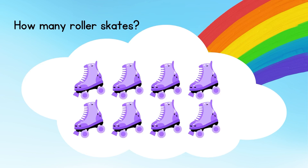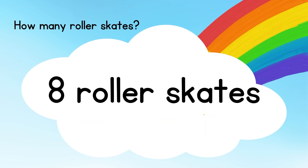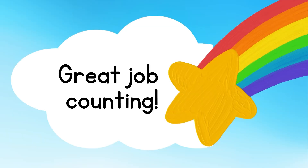How many roller skates? Let's count: one, two, three, four, five, six, seven, eight. The answer is eight roller skates. Great job, kids!